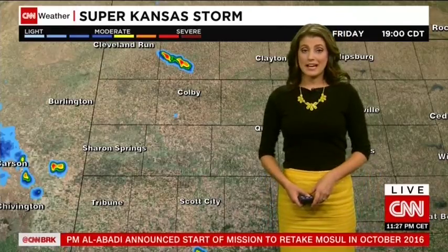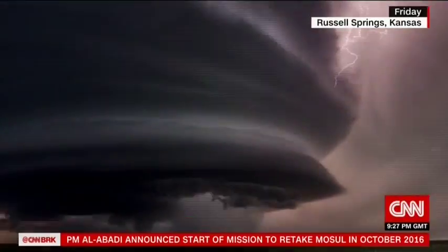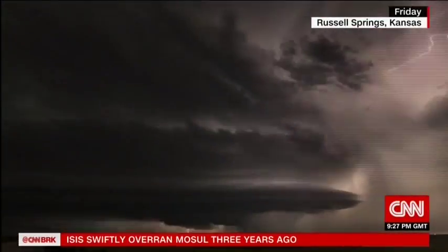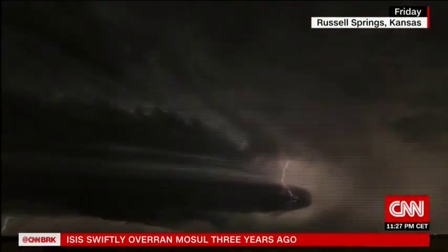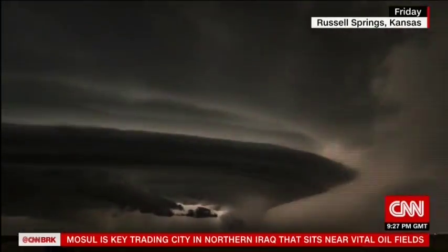Take a look at some video out of the United States — some pretty impressive video. This is time-lapse of a supercell thunderstorm from Kansas. Very impressive. It shows all the lightning, and you can see the clouds truly taking their rotating form.